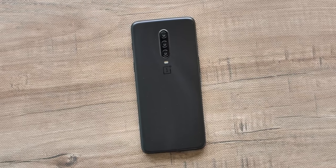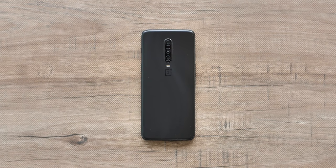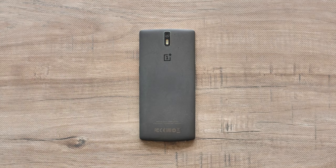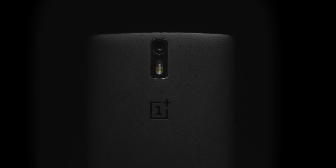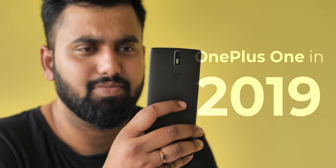The OnePlus 7 is just around the corner and it's super hyped. But do you remember the smartphone that started it all — the OnePlus One? The smartphone that took the world by storm and the phone that made OnePlus what it is today. Well, how does the OnePlus One fare in 2019? Let's check it out.